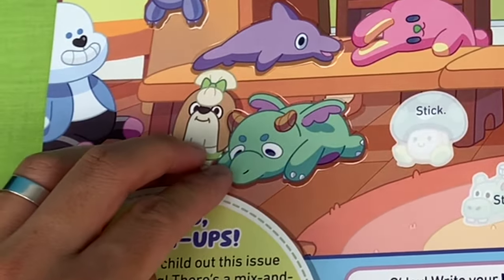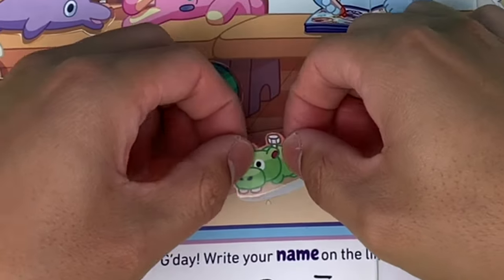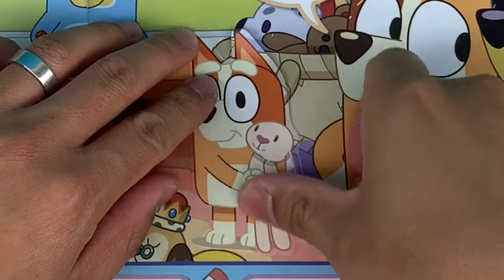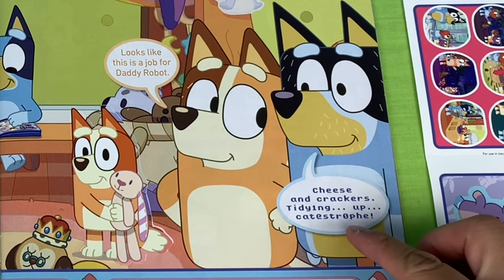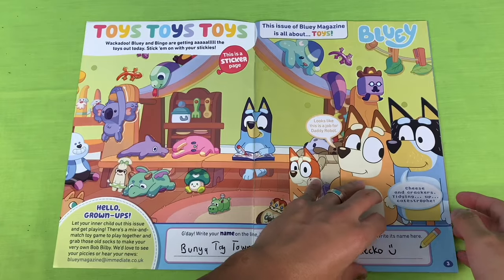Let's stick that on. We have a little toadstool - that's cute. That looks like a hippo that Rusty was throwing up. We have Bingo with Floppy Bunny. Looks like this is a job for Daddy Robot. Cheese and Crackers - Tidying up Catastrophe.